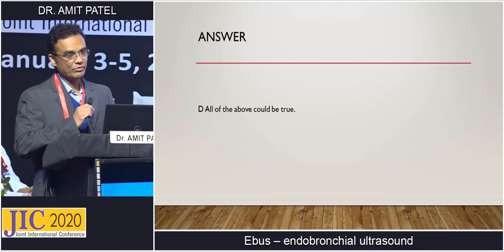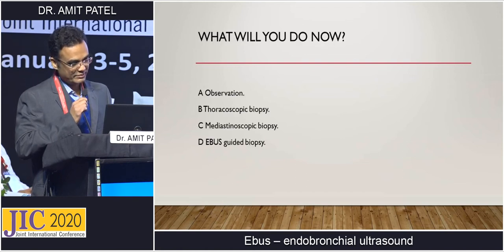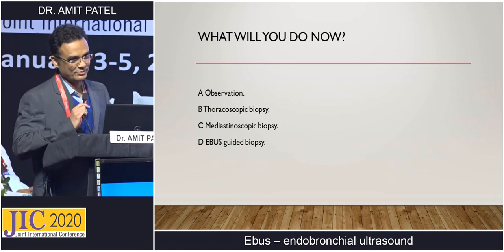So, answer is 'all of the above could be true' is the correct answer. Now what will you do in this patient? Observation, thoracoscopic biopsy, mediastinoscopic biopsy, or EBUS guided biopsy? Your time starts now.